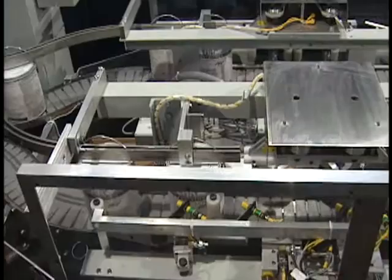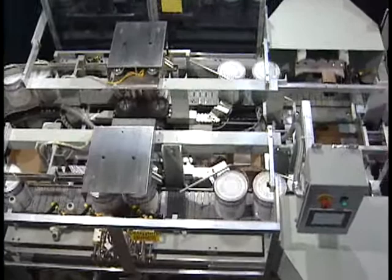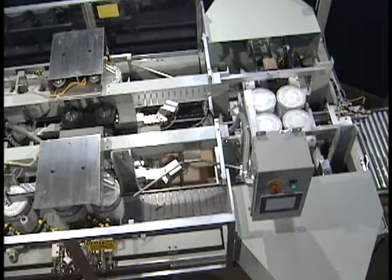The Heisler 36000 Drop Packer is supplied with a downstream photo-eye for container accumulation and backup control. The 36000 Drop Packer comes with a detailed manual outlining installation, setup, operations, maintenance, and care. For further information, please contact Heisler Industries.